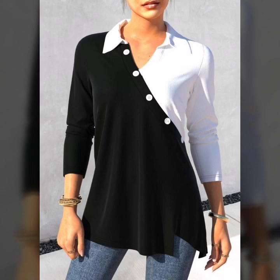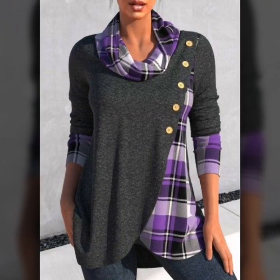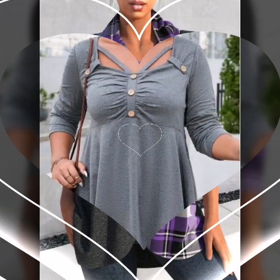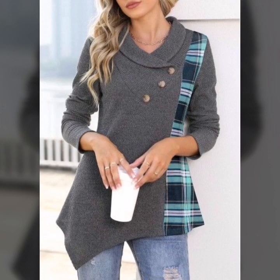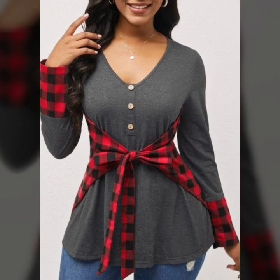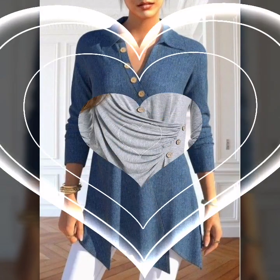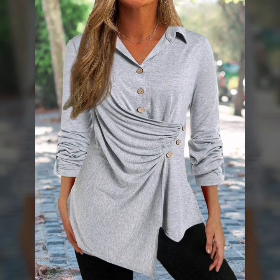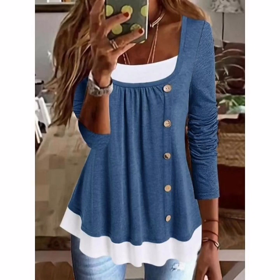This is very beautiful. You can see the latest styles. It's fabulous and different styles. It's beautiful and fabulous.